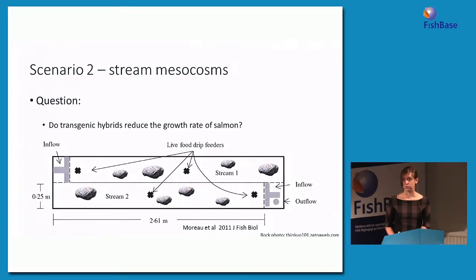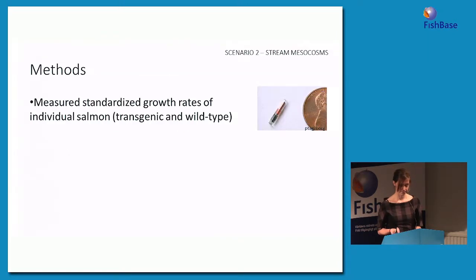In the mesocosms, we measured the standardized growth rate of individual salmon — both transgenic and wild-type — using passive integrated transponder tags, or PIT tags, which we can scan the fish with a machine to tell us which individual it was.